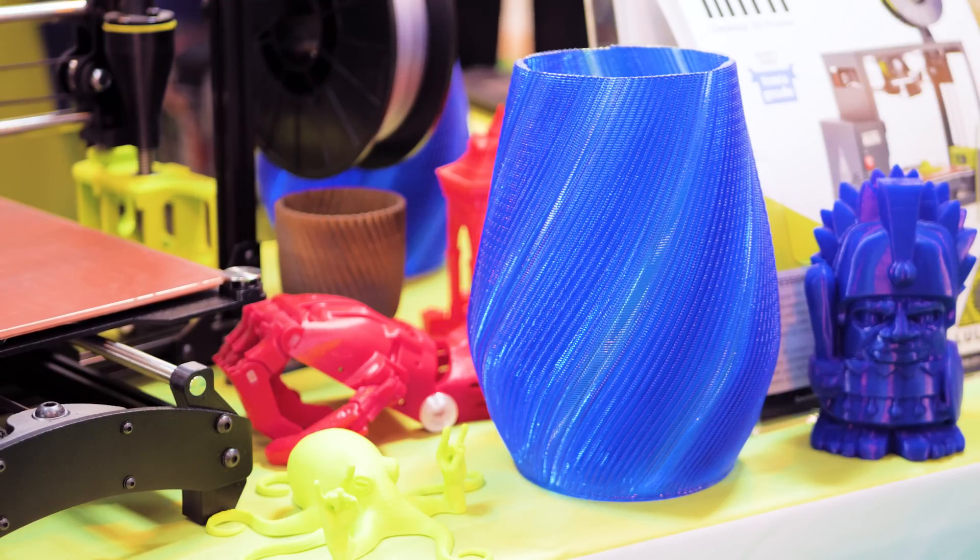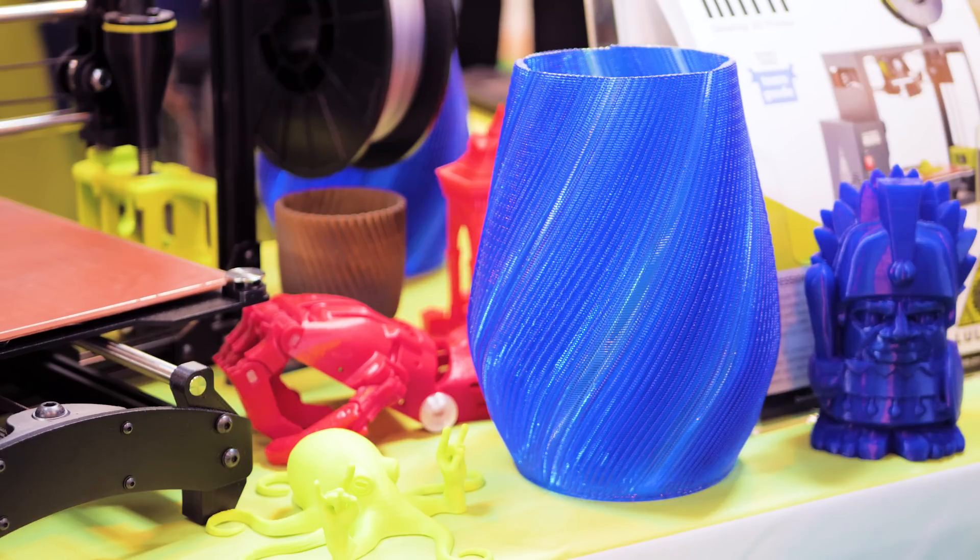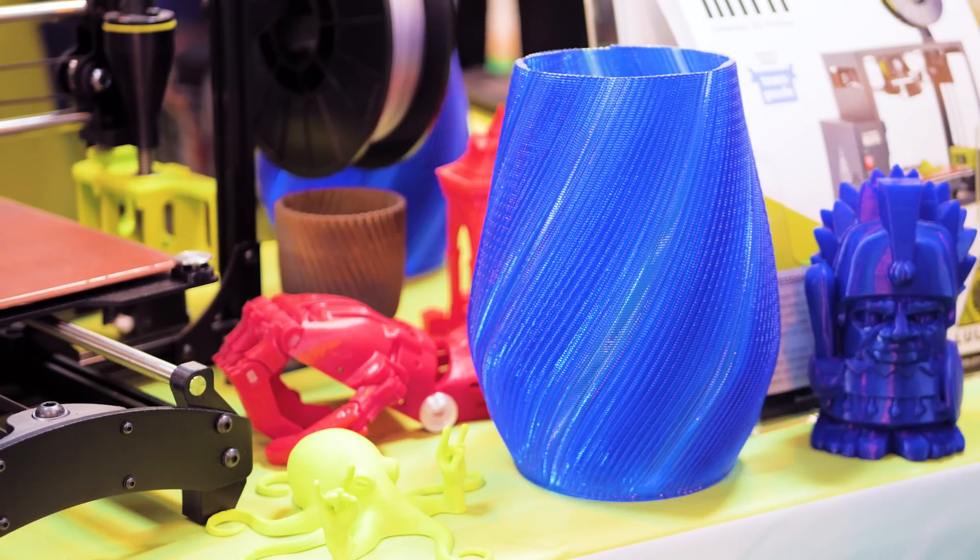We're also hard at work on Cura 2. Ultimaker's new version of Cura is finally at a point where we can start putting our printers in it and working with that software. No real announcement there either, aside from the fact that it's in the pipeline. But like I said, if you're curious what we're working on, we don't keep it a secret.